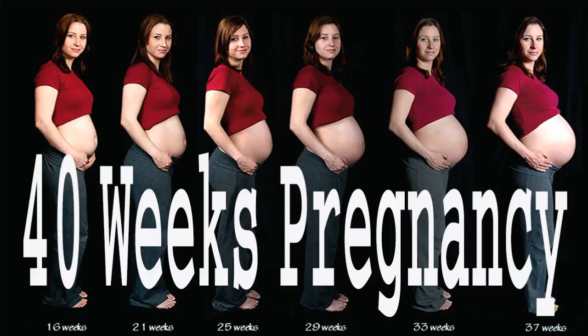You get to meet your little baby. For more information on some things you may experience this trimester, listen to the third trimester episode of the Pregnancy Podcast at PregnancyPodcast.com/episode5.